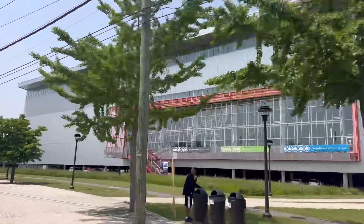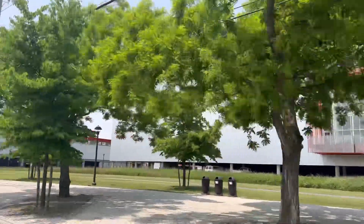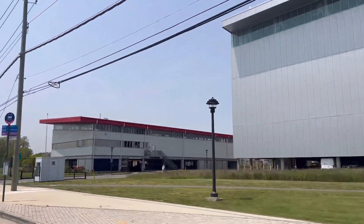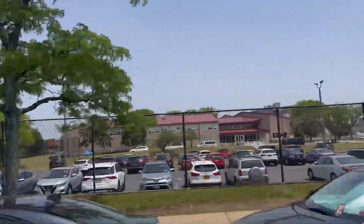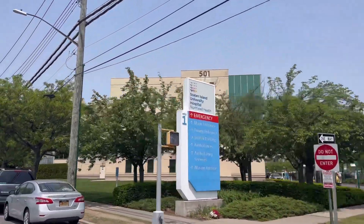As you make your way down Father Capodanno Boulevard, you see this huge building that is the Ocean Breeze Athletic Complex — a humongous indoor track where people from all over the East Coast come and compete. And as you make your way down Seaview Avenue, you pass Staten Island North University Hospital, the Psychiatric Center, the Heart Tower — everything that has to do with hospital services.